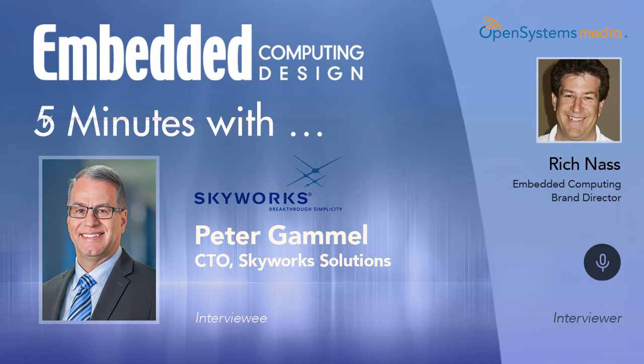Good morning, this is Rich Nass, Executive Vice President with Open Systems Media and leader of the Embedded Computing Design Franchise. I'm here this morning for our weekly Five Minutes With segment, and this week I'll be talking to Peter Gamble, who is the CTO for Skyworks Solutions. Good morning, Peter. Good morning, Rich. How are you?